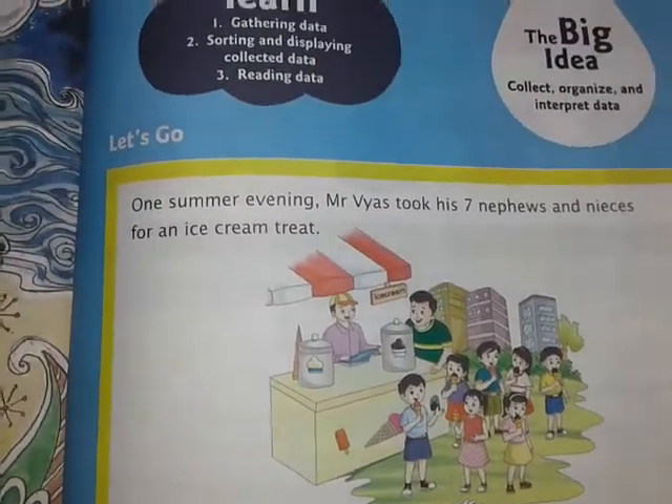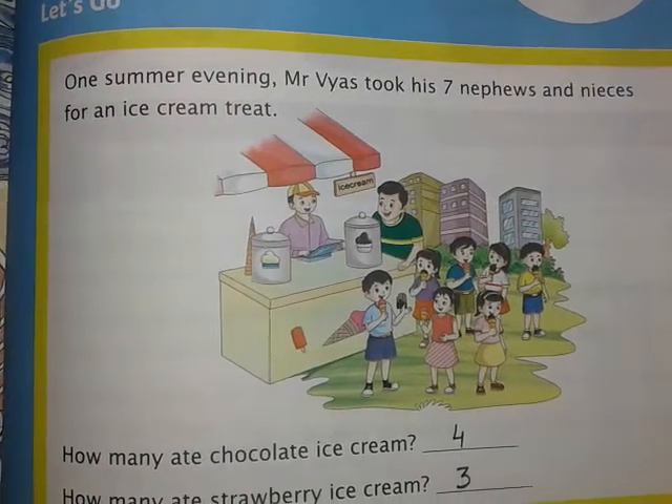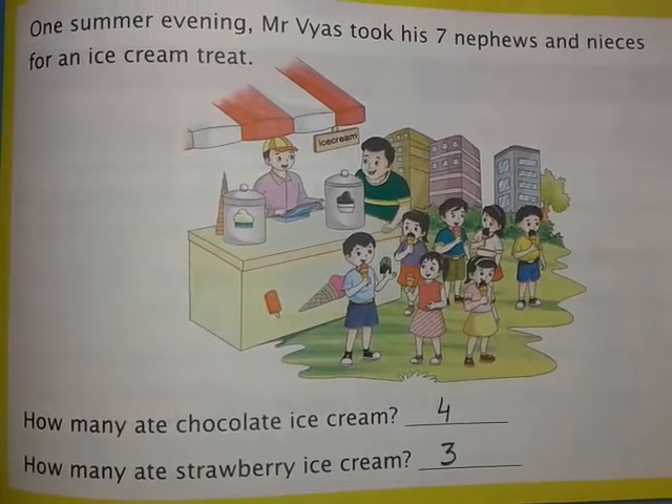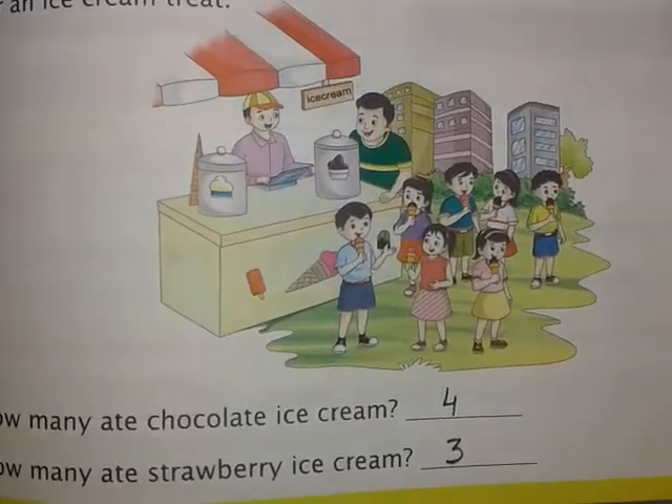Hello students, this is Chapter 11: Data Handling. This is the 'Let's Go' exercise from your student book, which was your last day's homework. I hope all of you have done it, and today I'm here to explain the answers.